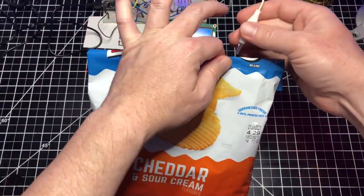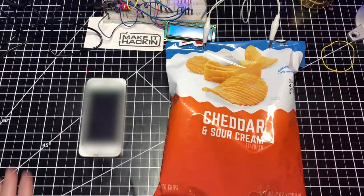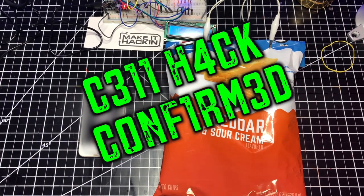I place the phone inside the envelope and then inside the bag, and seal the bag with alligator clips. Next, I use my second phone to call the phone inside the bag. After a few rings, the call goes to voicemail. This hack for blocking your cell signal is confirmed.